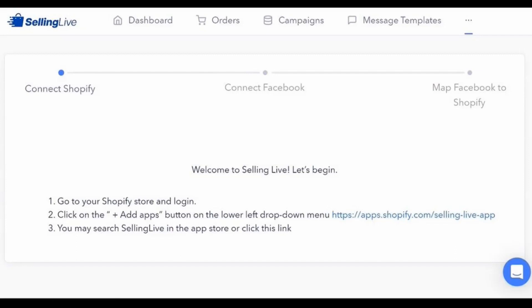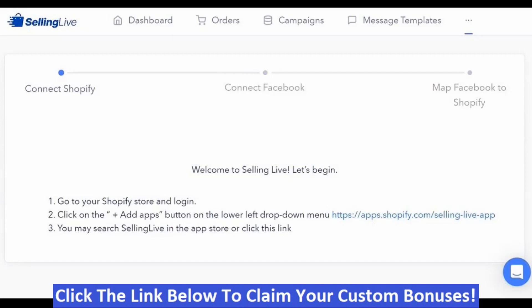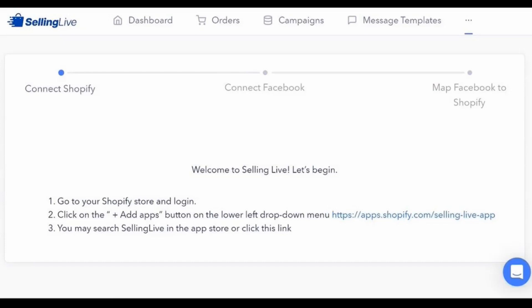That was the demo video by the vendor, and I think he explains this program pretty well. So if it looks like something you might be interested in, or you're interested in my hand-picked bonuses, all you've got to do is click the link down below this video, go to my bonus page, push the button, and purchase the program — then you'll get access to Selling Live and my hand-picked bonuses. If you like my videos, don't forget to like, share, subscribe, push that notification bell, and make a comment. Thank you for watching, stay safe, I'll see you next time.